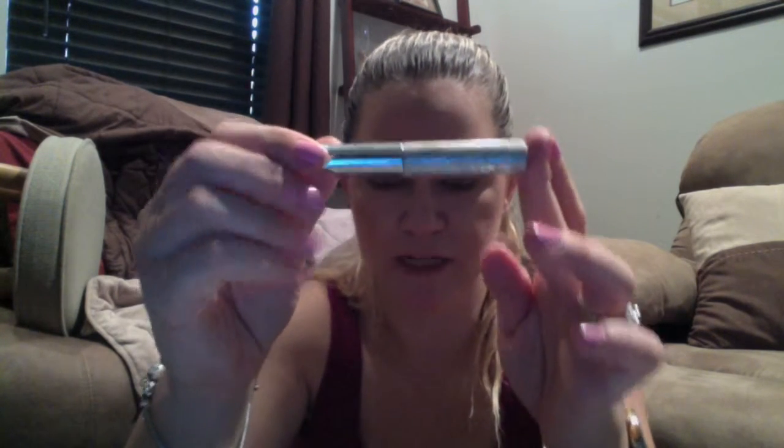The next thing is the Makeup Forever HD Primer. This was hyped up for a while — I think some people still love it. I got this as a 100-point perk or something. It took me forever to use it. I ended up breaking it open and getting my spatula in there to get what I could out, just so I could use it all up.